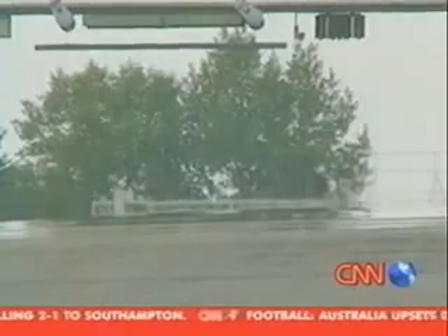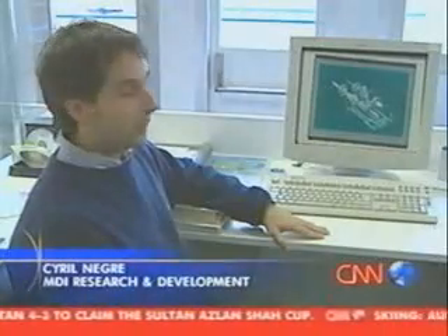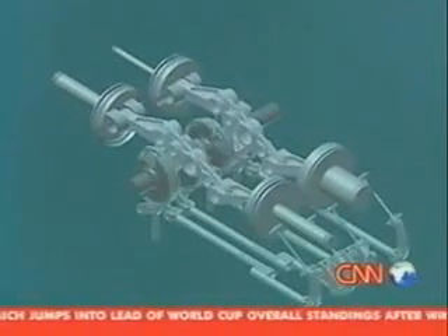Both Guy Negre and his son Cyril have worked with Formula One engines. Now they've developed their own version — what they say is a clean, green driving machine. This kind of engine has been developed step by step. We arrive at a system which is globally very simple because it's quite like a spring: you compress air in the tank, expand this air on a piston, push the piston, drive the crankshaft, and then go into the wheel.